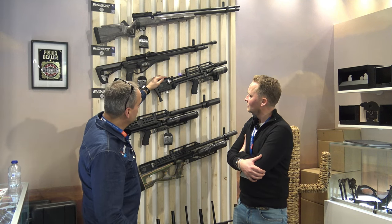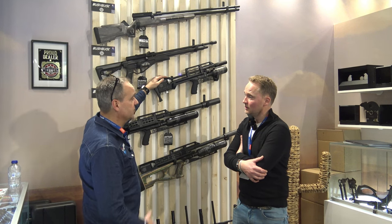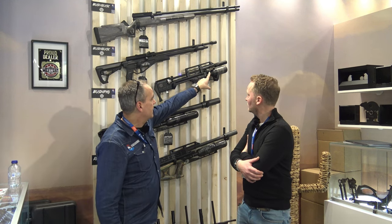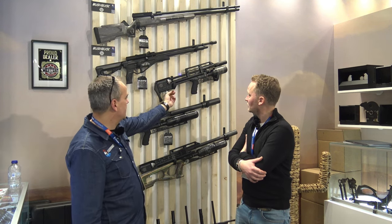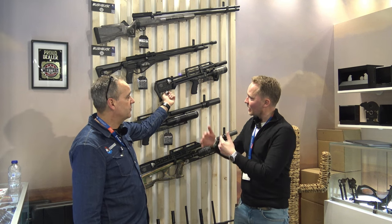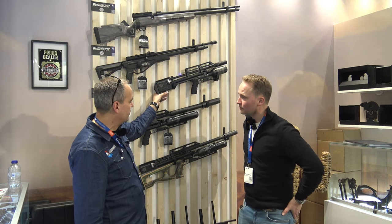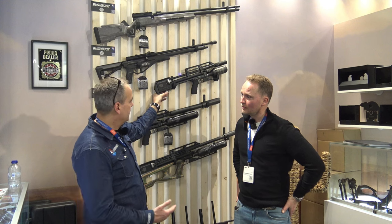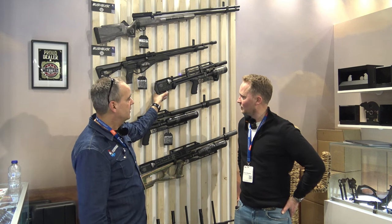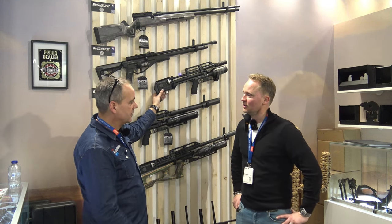Je kan met de buksen schieten met pallets maar ook met slugs, want daar zijn ze ook echt helemaal voorbereid. Je hebt een afstelbare regulator — ga je met slugs schieten, dan kan je hem altijd nog een klein extra tikje geven. Daarmee stel je de klep eigenlijk met deze schroef die hier aan de onderzijde zit. Het is wel zo dat als je deze gaat gebruiken, je hem met respect moet behandelen: dus één, twee klikjes — niet helemaal gaan draaien, want dan kan die carrier niet goed werken.